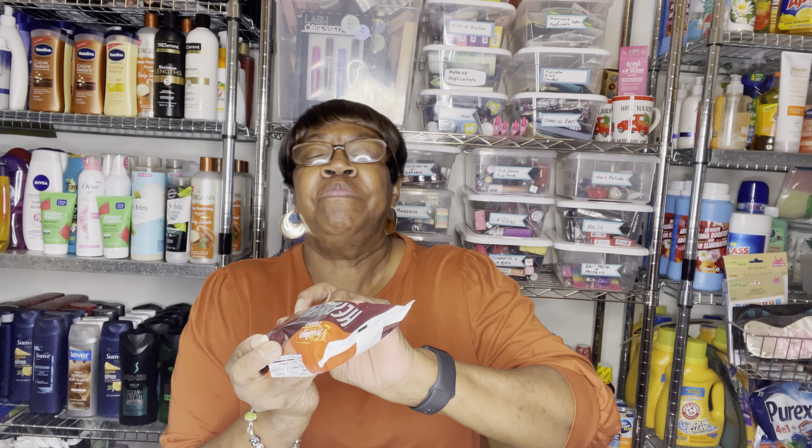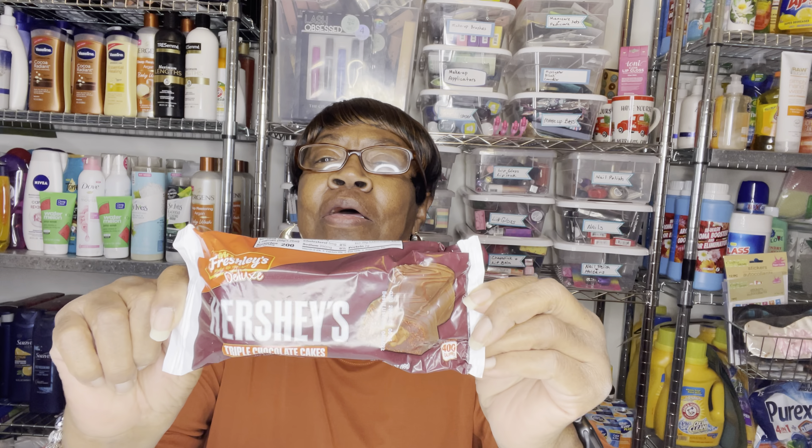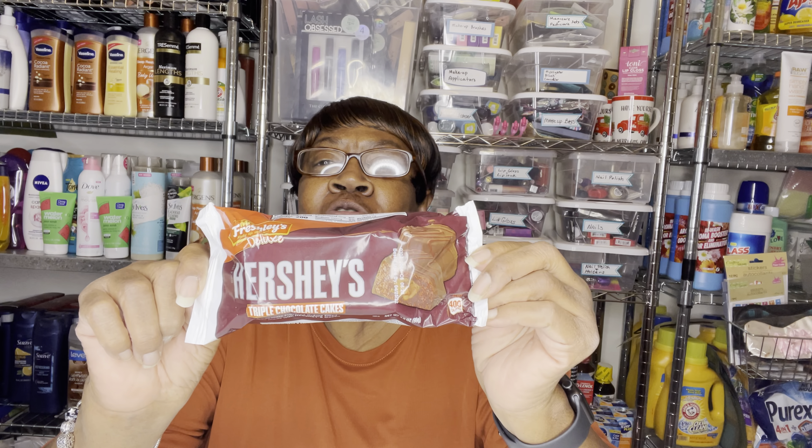I got a few food items, so we're going to start with that. First I found is by Mrs. Freshley, and it's Hershey's Triple Chocolate Cakes. You get two chocolate flavored cream filled cakes made with Hershey cocoa. This is new — it's the Hershey's Little Chocolate Cakes.